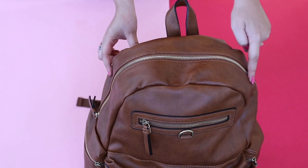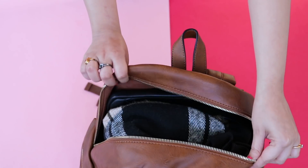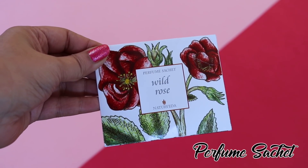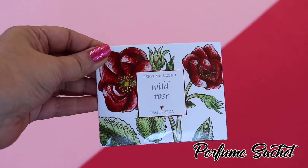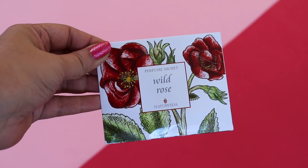Let's start with the top and the most spacious compartment. The first thing that I have in this compartment is this perfume sachet. These are specially made for purses and it helps to get rid of any kind of odor and makes the purses smell really good.